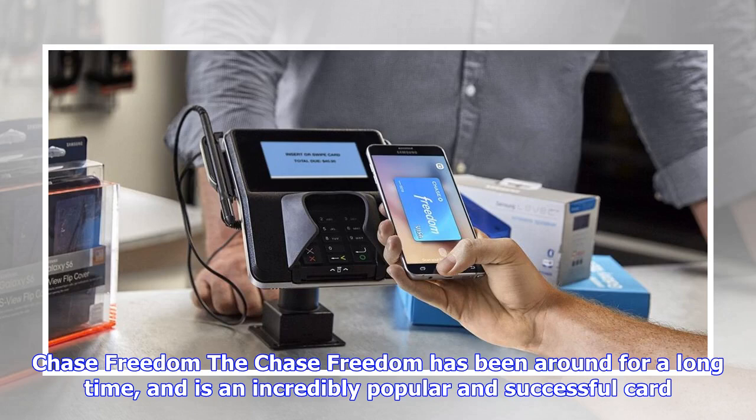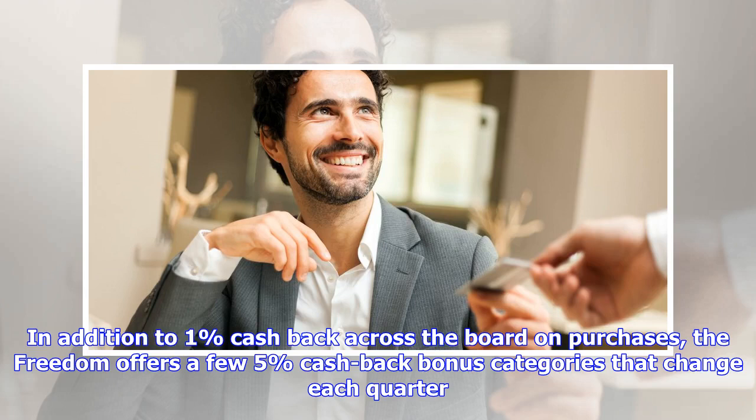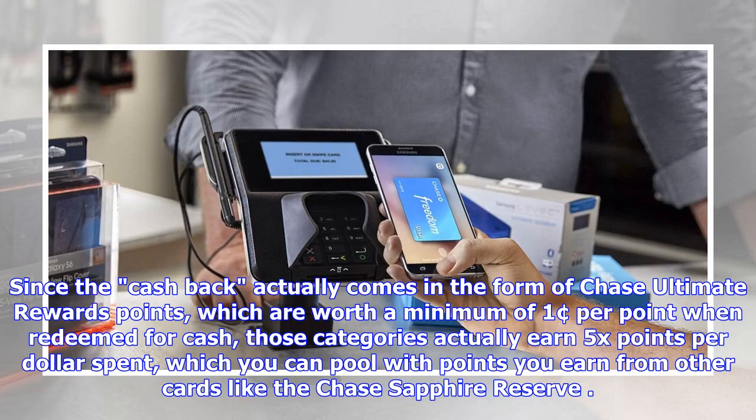The Chase Freedom has been around for a long time and is an incredibly popular and successful card. In addition to 1% cash back across the board on purchases, the Freedom offers rotating 5% cash back bonus categories that change each quarter. Since the cash back actually comes in the form of Chase Ultimate Rewards points, those categories actually earn 5x points per dollar spent.